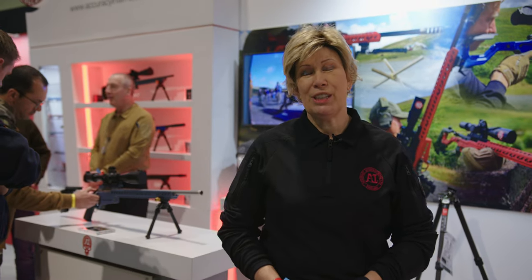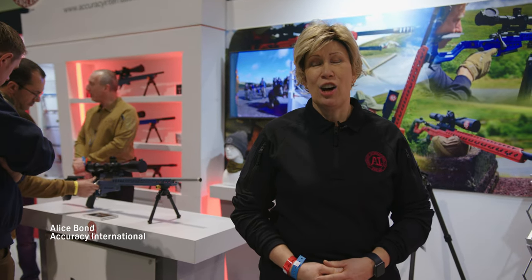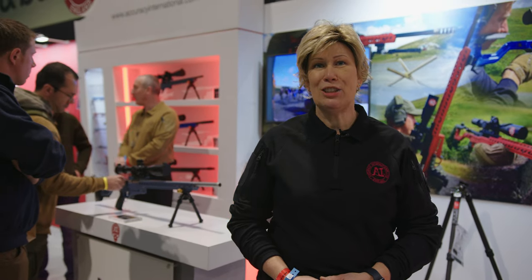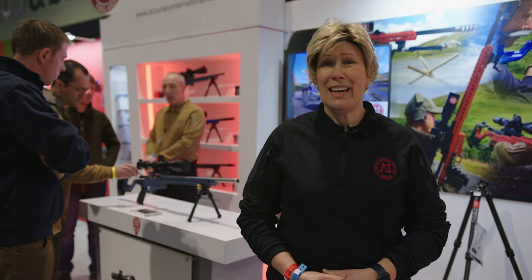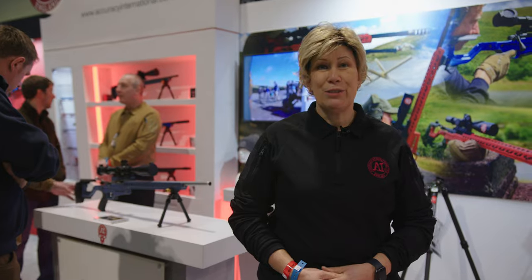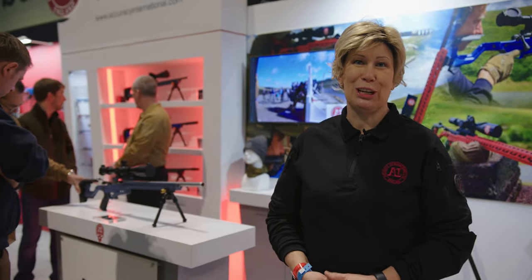Accuracy International is a British firearms manufacturer of bolt-action rifles. We're well known for supplying militaries all over the world, and we have a new line of the ATX rifle which is for competition use. We've got the full line of the ATX rifles and chassis systems here at the British Shooting Show.